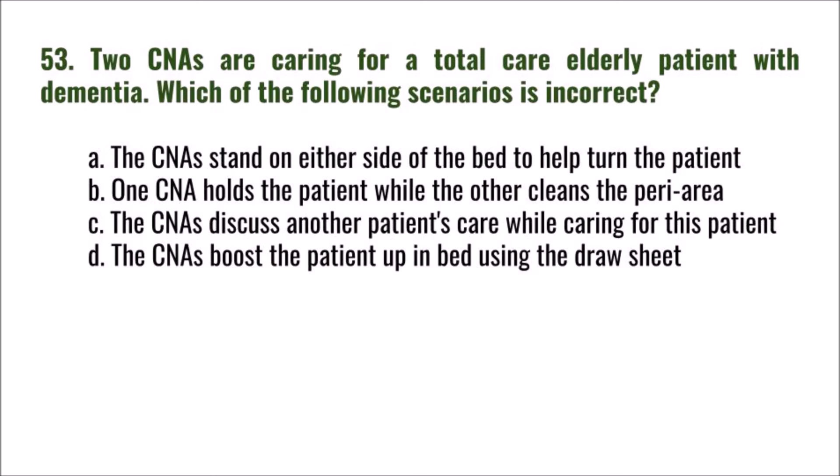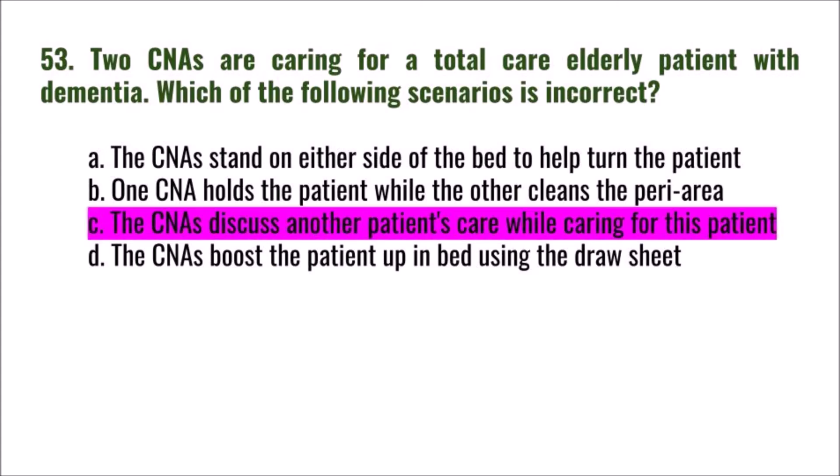Question 53: Two CNAs are caring for a total-care elderly patient with dementia. Which of the following scenarios is incorrect? A) the CNAs stand on either side of the bed to help turn the patient, B) one CNA holds the patient while the other cleans the perineal area, C) the CNAs discuss another patient's care while caring for this patient, D) the CNAs boost the patient up in bed using the draw sheet. The correct answer is C: discussing another patient's care violates privacy.